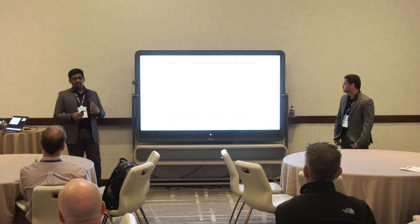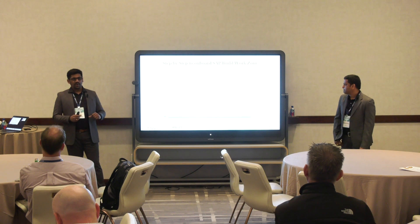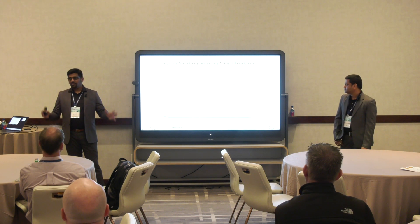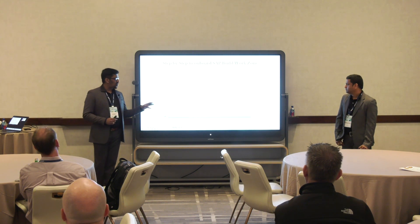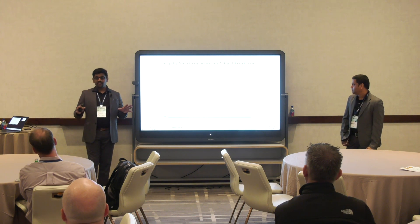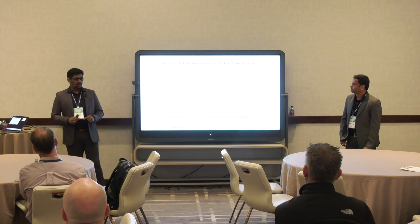With the Fiori Launchpad, Launchpad as a Service, or Build Work Zone Standard Edition, it's just a bunch of tiles from different back-end systems. Whereas the Advanced Edition offers tiles from different back-end systems plus their respective knowledge management — knowledge-based information.